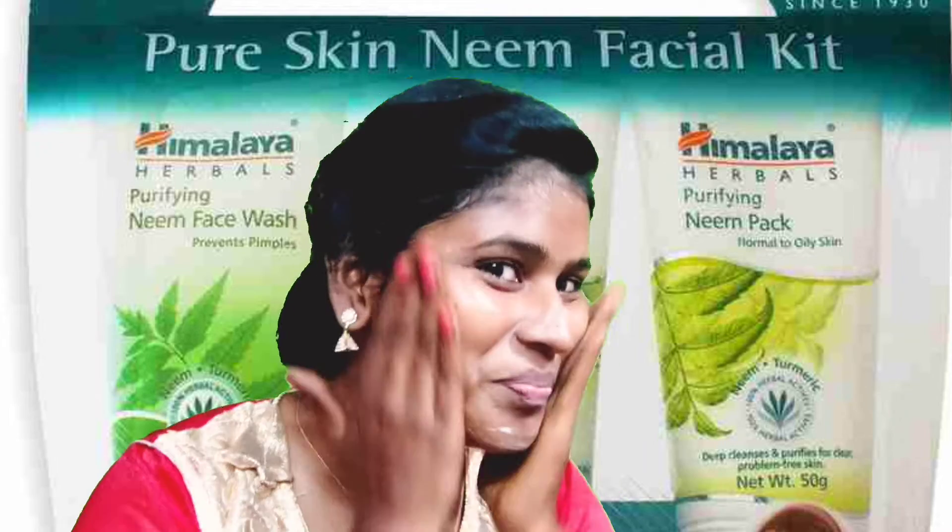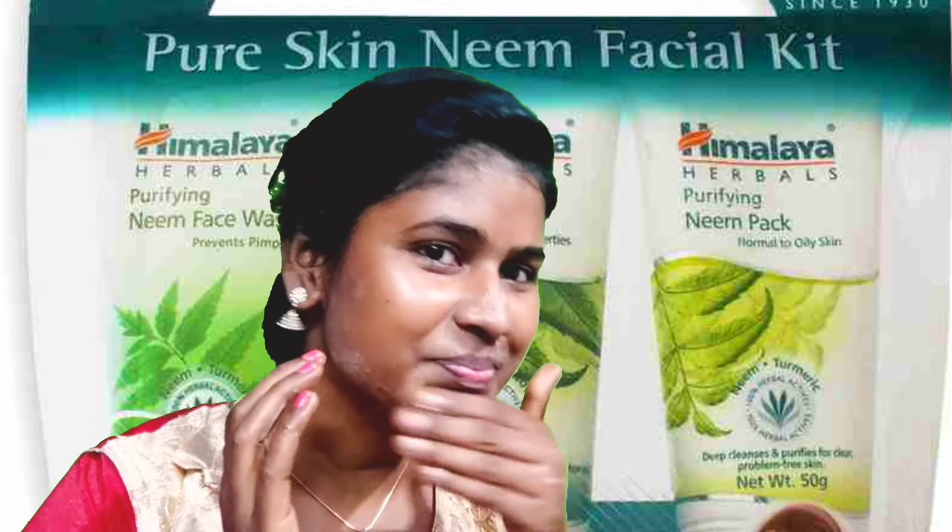I have pimples and I have used it. I have used it and got a result. So, I have done a result.